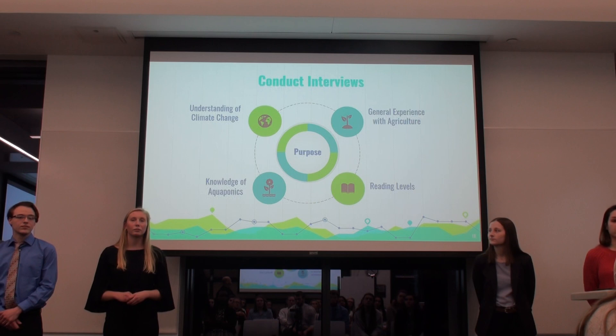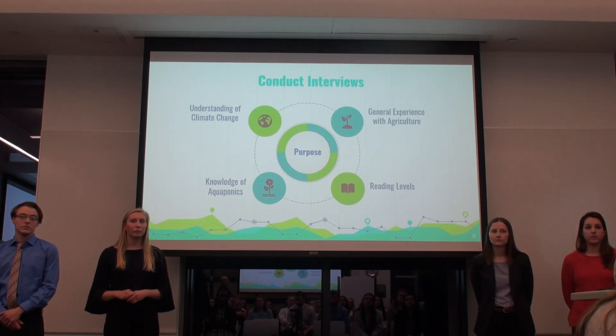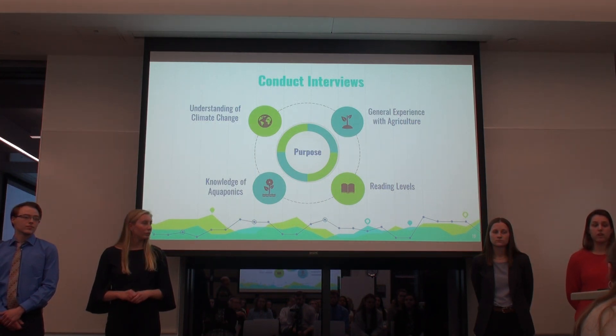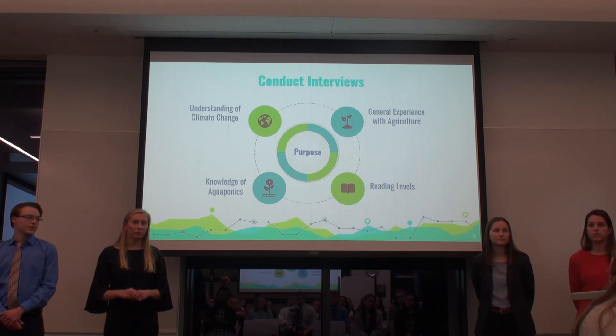When we arrive in Namibia, we'll be conducting interviews at the elementary school with students and teachers. The main purpose of these interviews is to gauge the educational and reading levels of students by looking at assignments they have been given. We'll also ask general questions about their experience with agriculture and their understanding of climate change, as well as their general knowledge of aquaponics specifically.